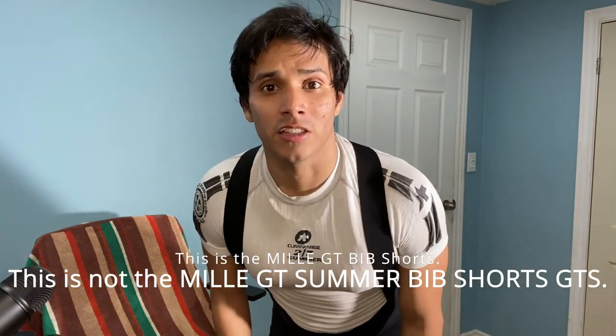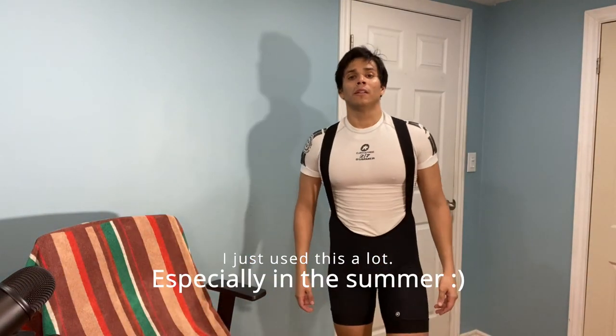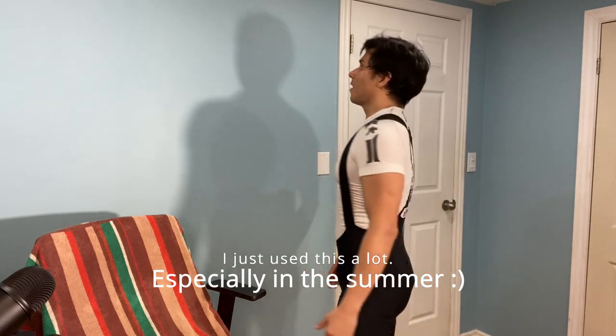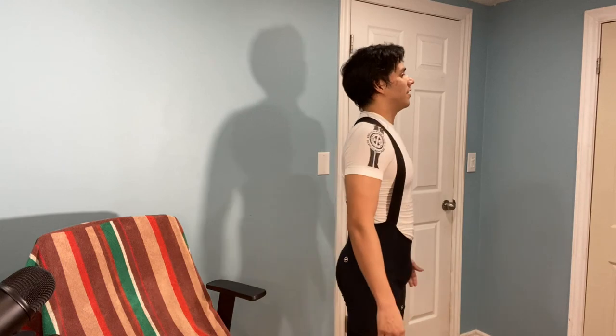What up, it's your boy Jay from perfectlyfitted.com and this is my Assos Mille GT summer cycling bib. Here's the front, here is the side, here is the back, and the side again, and here we go with the front.